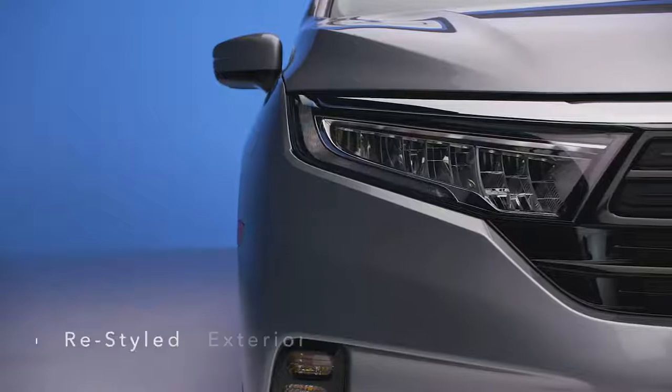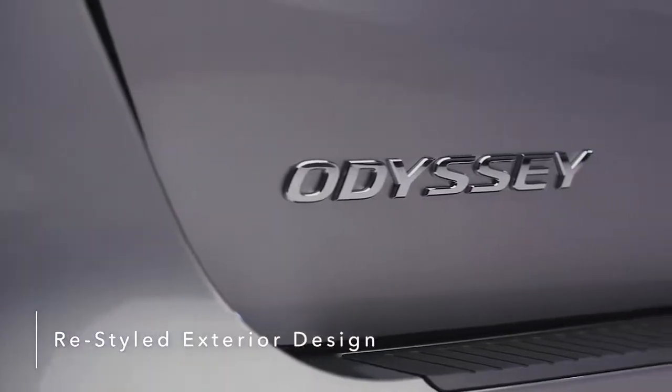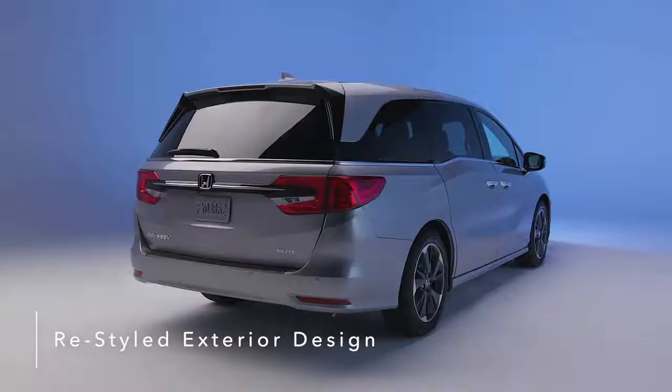Take on family outings in style with the sleek, streamlined exterior design that makes the Honda Odyssey an attention-grabbing ride, on the road or standing still.